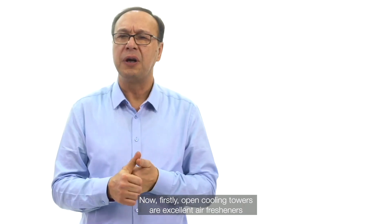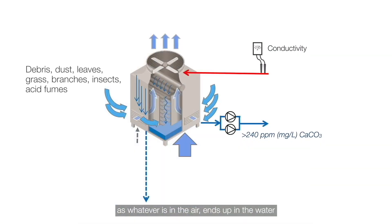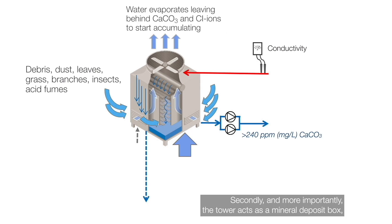Firstly, open cooling towers are excellent air fresheners, as whatever is in the air ends up in the water, and hence in the downstream plant equipment, causing fouling. Secondly, and more importantly, the tower acts as a mineral deposit box — with the water evaporating and leaving behind unwanted minerals. These can be salts, calcium carbonate, and chloride ions.